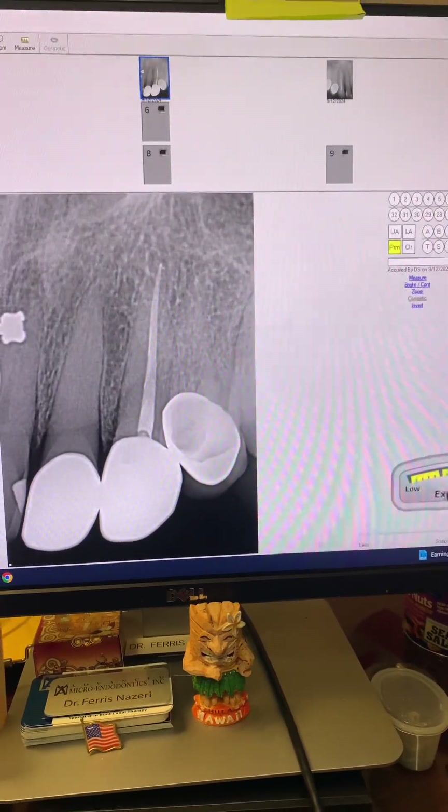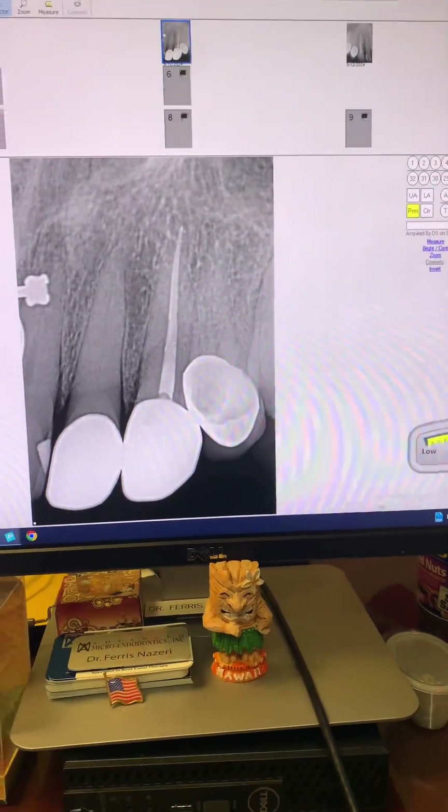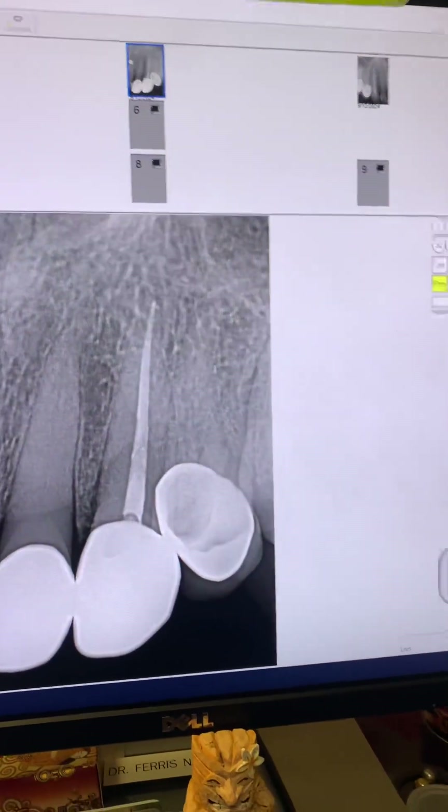Then in 2020, so four years ago, patient came to see me for endodontic treatment of tooth number six.